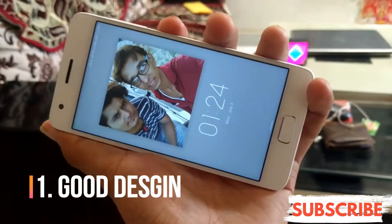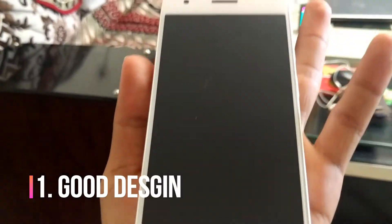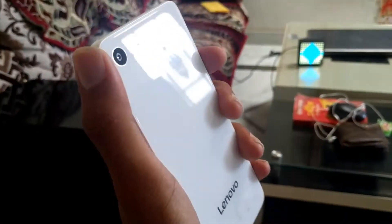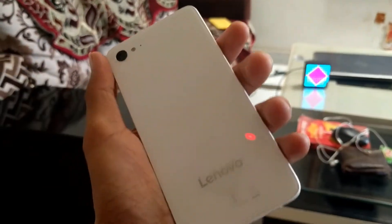First of all, let's talk about the design and quality. You can see there is a good design in white color. I like the design and it looks very good. There is glass on the back, which can be a minus point because glass is much more slippery, but overall it looks good.